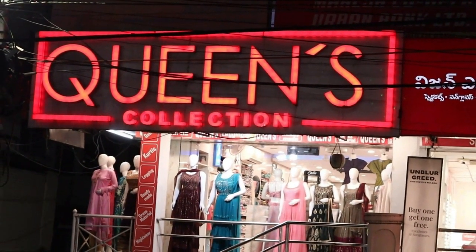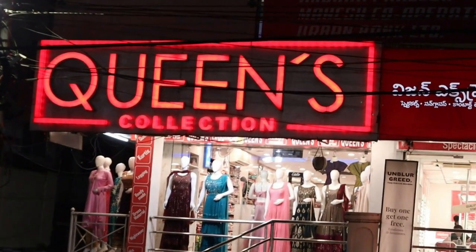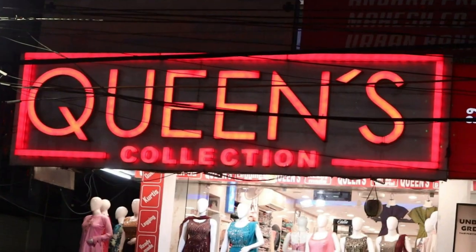Hi friends, welcome to Queen's Collection, my fashion destination. Hello everyone, I thank the Queen's team. Thank you for your support. For the last time, I did a response to the material video and the retail video.